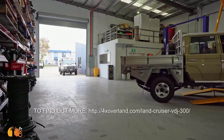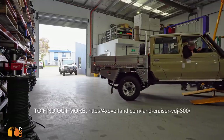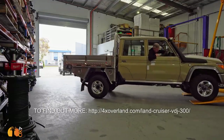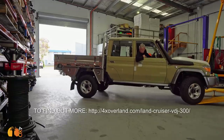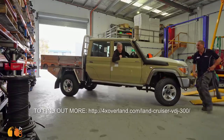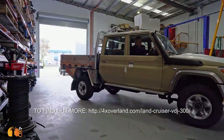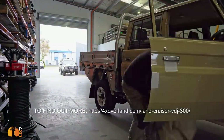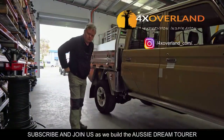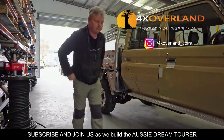I've always believed that a good four-wheel-drive vehicle — sometimes you can tell if it's going to be good just by looking at it. And look at this one. Thank you for watching. See you next time.